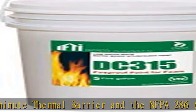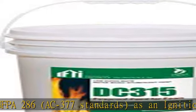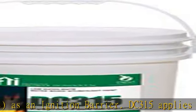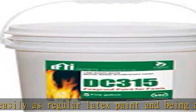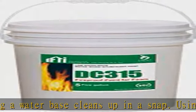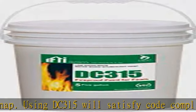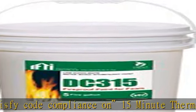The UL 1715 thermal barrier coverage is 88.88 square feet per gallon at 18 mils wet and 12 mils dry, with a coverage rate of 1.136 gallons (4.3 L) per 100 square feet (9.3 square meters). The NFPA 286 / AC-377 attic and crawl space ignition barrier coverage is 130 square feet per gallon at 12 mils wet and 8 mils dry, with a coverage rate of 0.77 gallons (2.9 L) per 100 square feet (9.3 square meters).